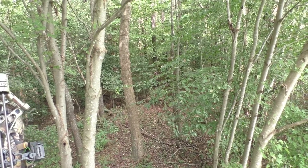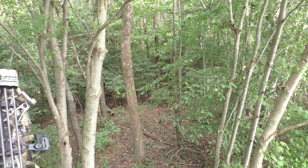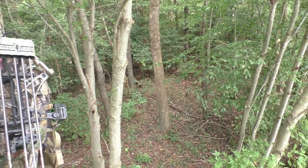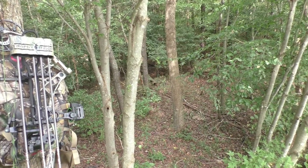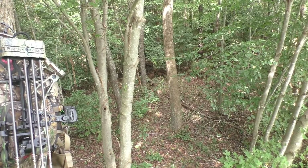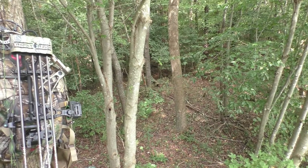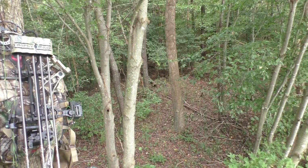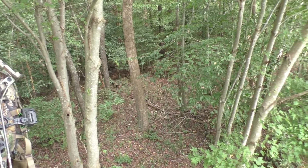If you look down kind of off to the left below my stand, you can see where deer have been browsing on some sort of plant. I don't know exactly what it is, but they're using that area as a staging area, probably just before dark before they make their way out to the soybeans.